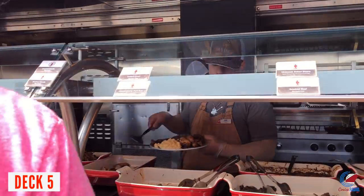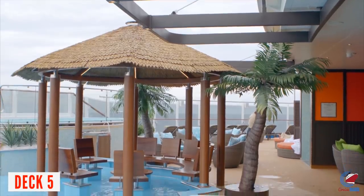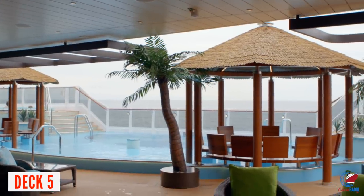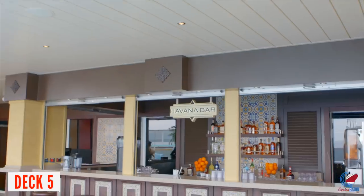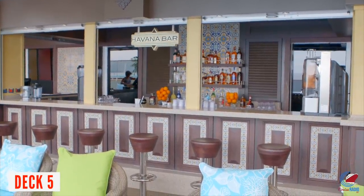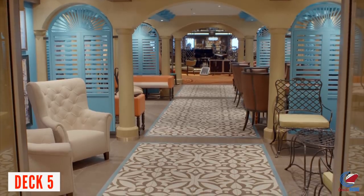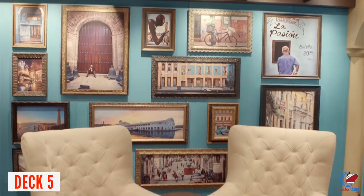Embarkation day is the best time to visit Guy's Pig & Anchor when it's not too crowded. At the very back of Deck 5 are the Havana Suites and Havana Bar. The suites have access to their own pool and hot tubs in the Havana Retreat, which is closed to the public before 7 o'clock. After 7, anyone can use the pool, two hot tubs, and the back bar. During the daytime, it's only available for Havana guests. The Havana Bar, however, is open to anyone whenever it's operating.